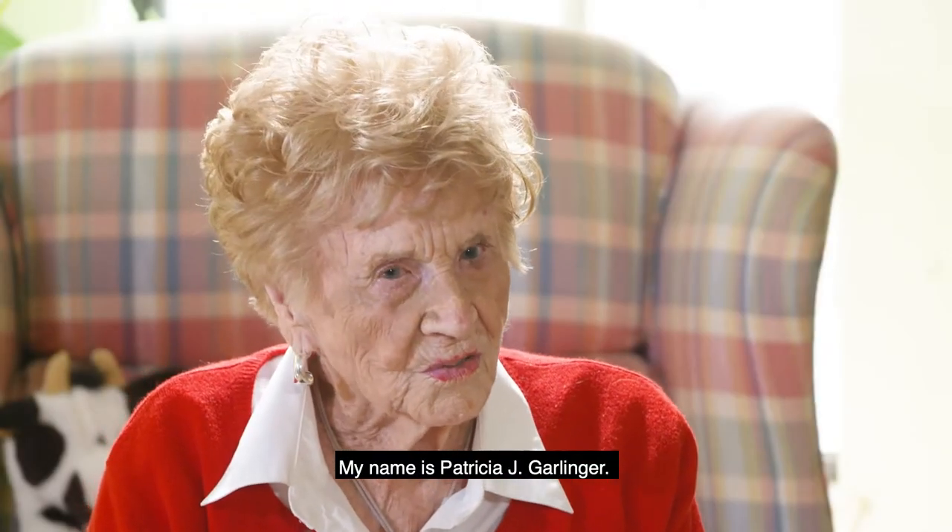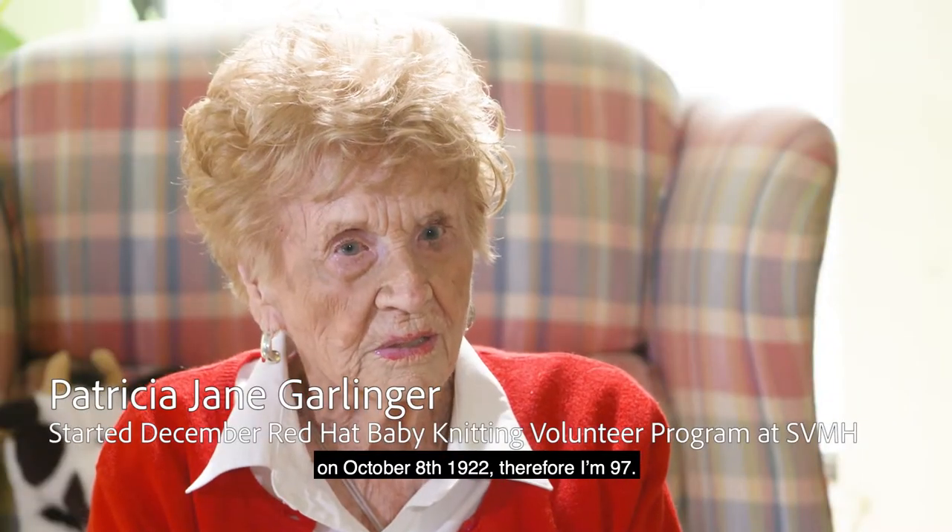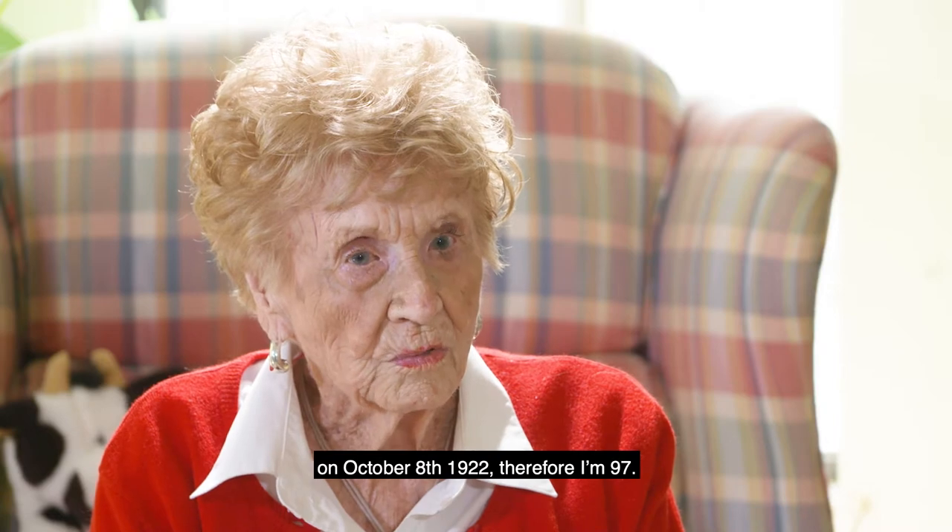My name is Patricia Jane Garlinger. I was born and raised in Salinas on October 8, 1922. Therefore, I'm 97.